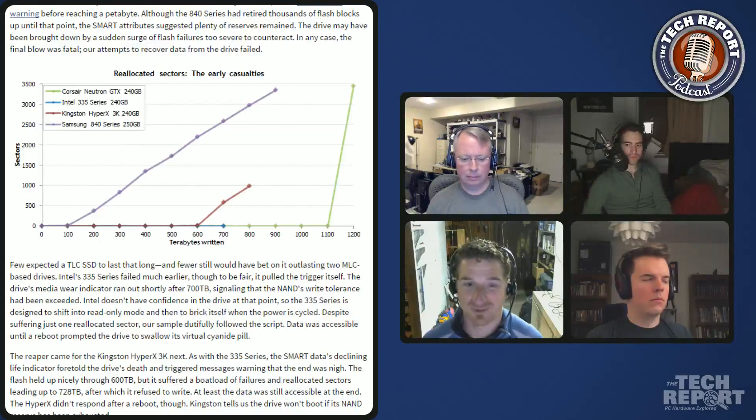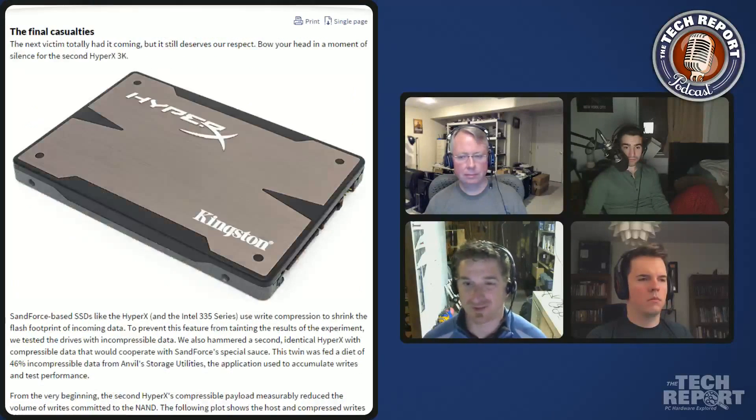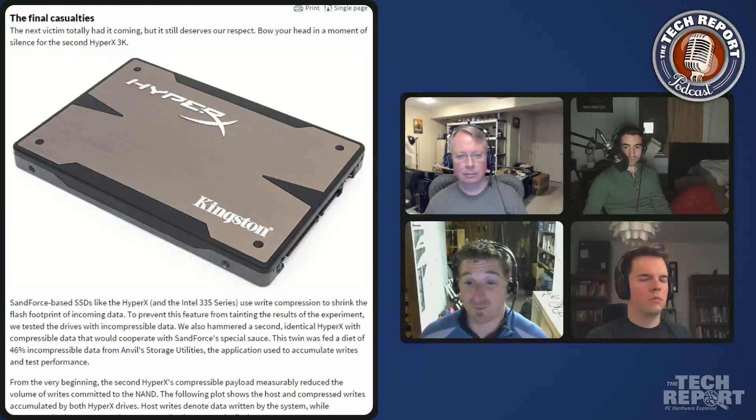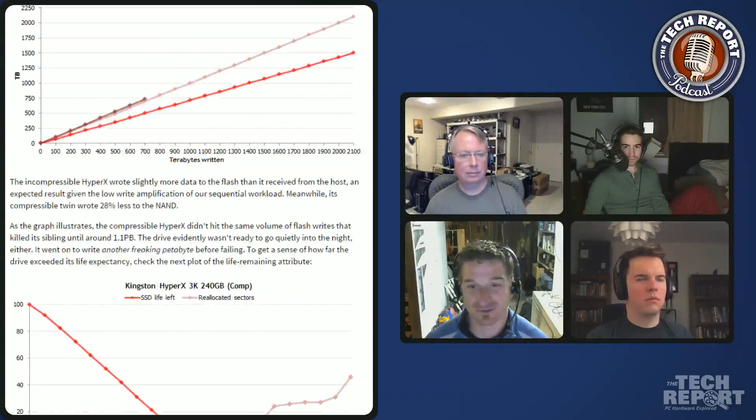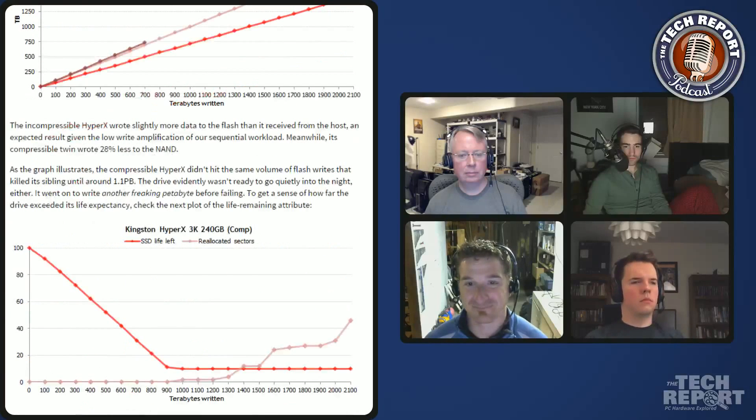That highlights the variance from NAND chip to NAND chip. Even accounting for the fact that this drive wrote less data because it was compressing it, it still wrote twice as much as the other HyperX drive before dying. It's like a cherry CPU that's more comfortable at higher voltages and clock speeds. This particular batch of NAND was just really durable - hardly any reallocated sectors, hardly any programming and erase failures over the drive's entire life.